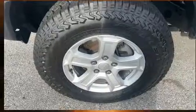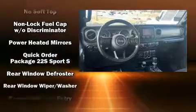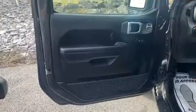One-touch window functionality rounds out the convenience features. Passenger security is always assured thanks to various safety features such as dual front impact airbags, integrated rollover protection, traction control, a security system, and four-wheel disc brakes with ABS. Brake assist technology provides extra pressure when applying the brakes.